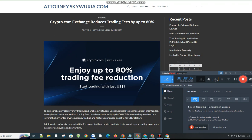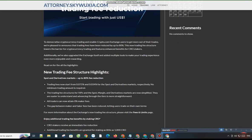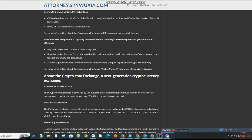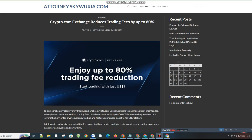Crypto.com Exchange reduces trading fees by up to 80% to democratize cryptocurrency trading and enable users to get more out of their trades. We're pleased to announce that trading fees have been reduced by up to 80%. This new trading fee structure lowers the barrier for cryptocurrency trading and features enhanced benefits for CRO stakers. Additionally, we've also upgraded the exchange itself and added multiple tools to make your trading experience even more enjoyable and rewarding.